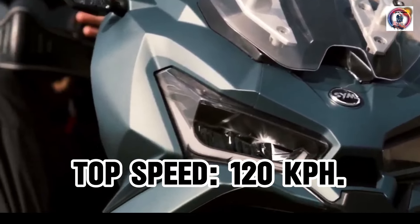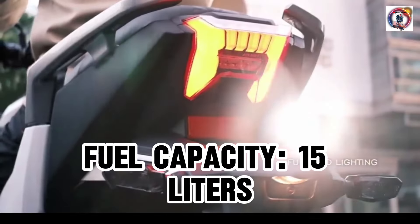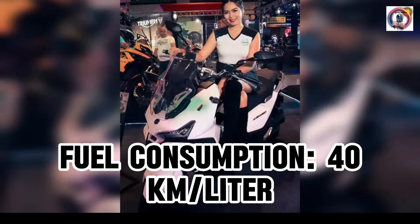Top speed: 120 kph. Fuel capacity: 15 liters. Fuel consumption: 40 km per liter.